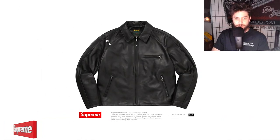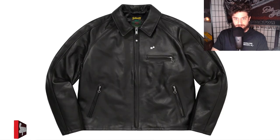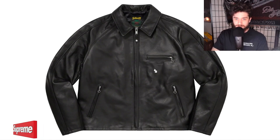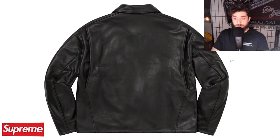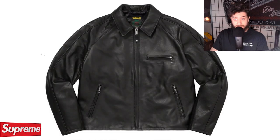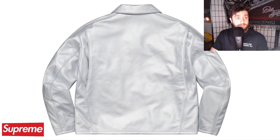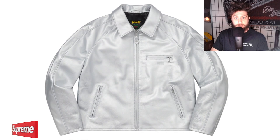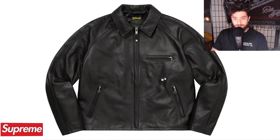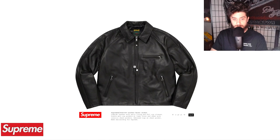Next up, we've got the very expensive $700 Schott leather jacket, the racer style. I do really love this leather jacket. Looking at it, you can't really tell it's Supreme at all — maybe that's a plus to some people. There's a small embossed logo on the left breast pocket, got some zippers on the pockets. Pretty nice leather jacket, really can't go wrong with it, except it is very expensive. Schott has collabed with Supreme many times, so it's definitely a classy jacket.